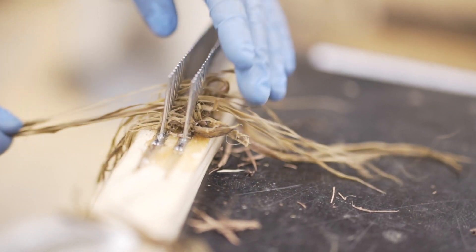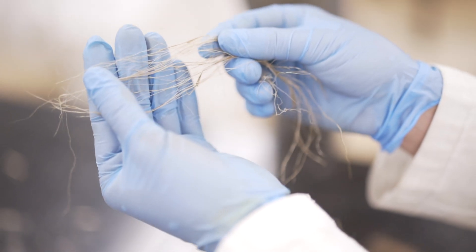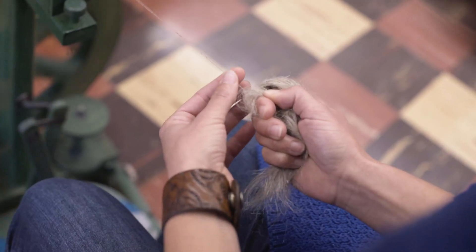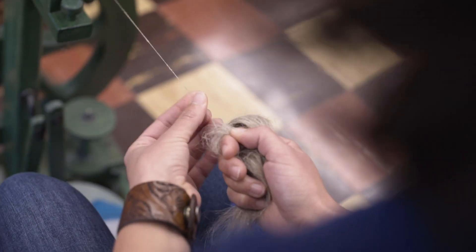That's as far as I've gotten so far — I have hops fiber in hand. When I get enough fiber to spin, I make a yarn, and hopefully with that yarn I can make a woven textile out of it.